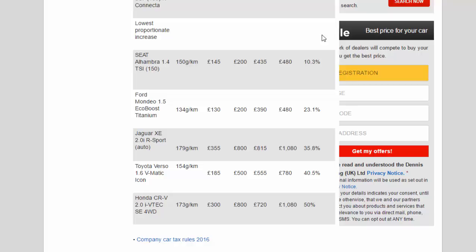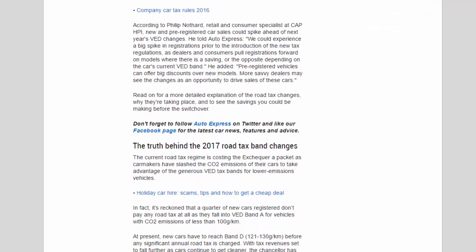According to Philip Nothard, retail and consumer specialist at Cap HPI, new and pre-registered car sales could spike ahead of next year's VED changes. He told Auto Express: 'We could experience a big spike in registrations prior to the introduction of the new tax regulations, as dealers and consumers pull registrations forward on models where there is a saving — or the opposite, depending on the car's current VED band.' He added that pre-registered vehicles can offer big discounts over new models, and more savvy dealers may see the changes as an opportunity to drive sales of these cars.